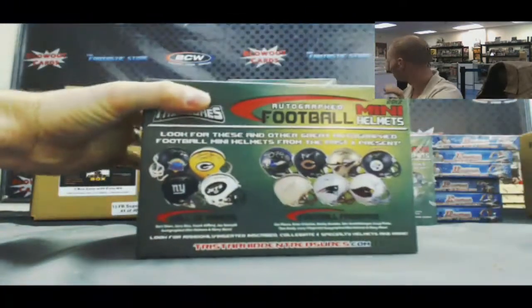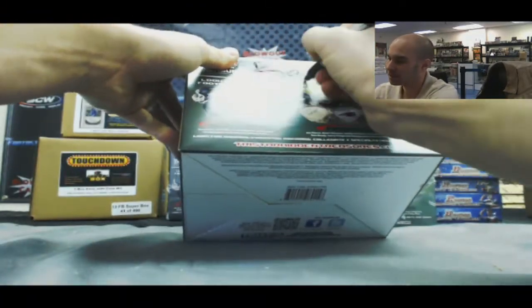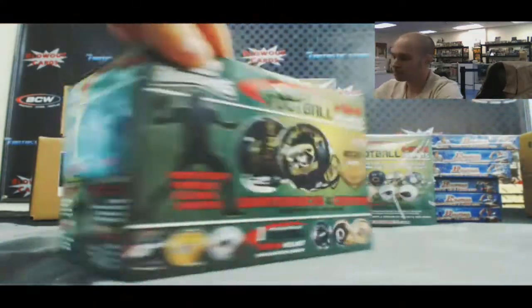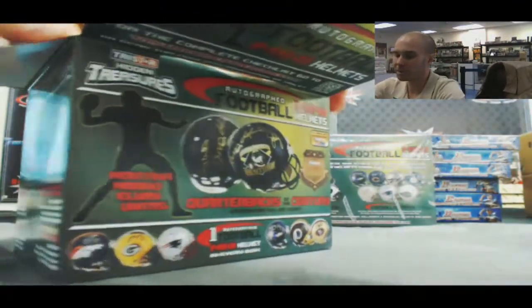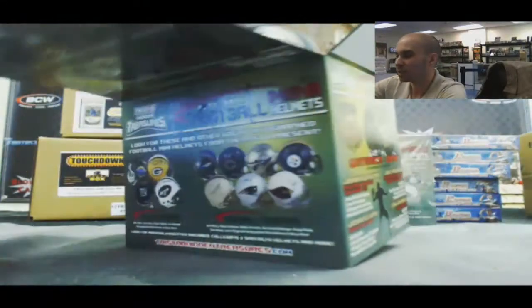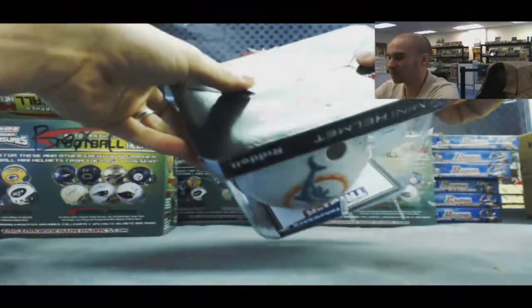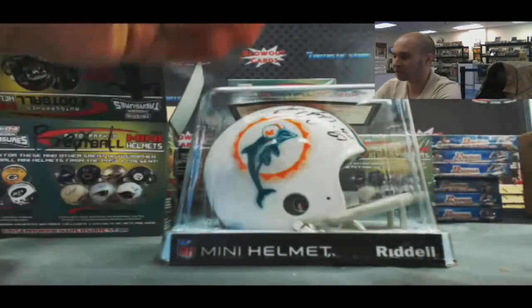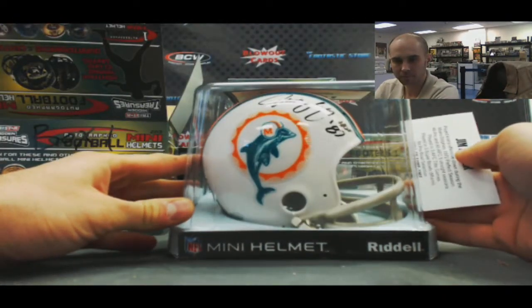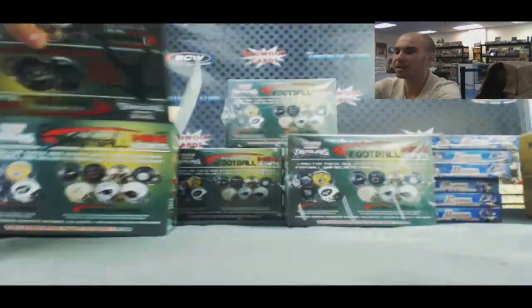This is box number one. I'll take the sharpie, I'll label this — box one. We'll start off with Jim Langer, Hall of Fame 1987 Miami Dolphins. Old school helmet. That is box number one.